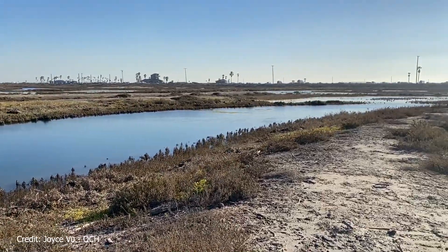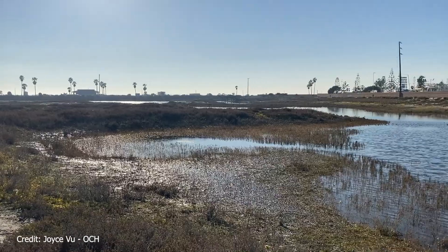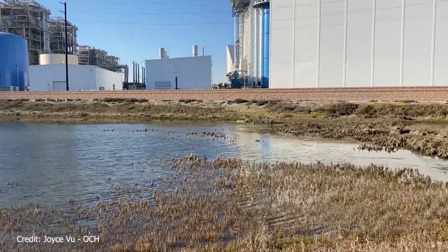Wetlands occur with varying characteristics on every continent except Antarctica. In other locations, they have many different names such as swamps, peatlands, sloughs, marshes, muskegs, bogs, fens, potholes, or mires.